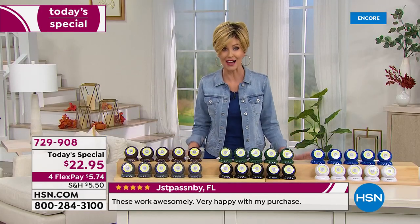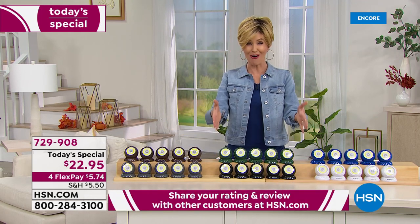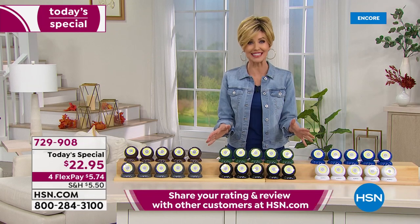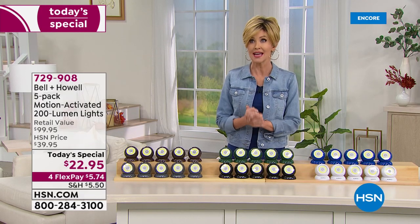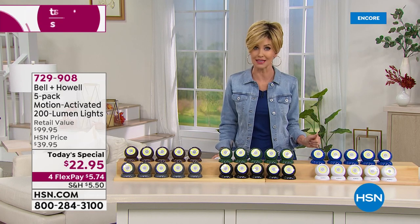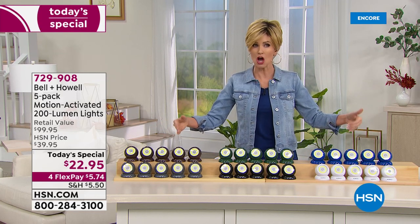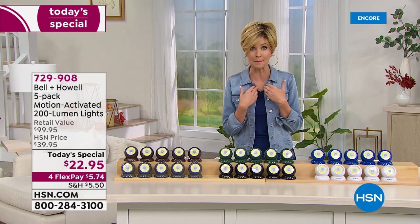Today and today only, it's $5.74 on any credit card, and you get all five. So this is your chance to get them. You can order on hsn.com or go to the phone lines, although the phone lines are getting very busy. Nobody knew this was going to be a Today's Special — it shocked everybody, including me.